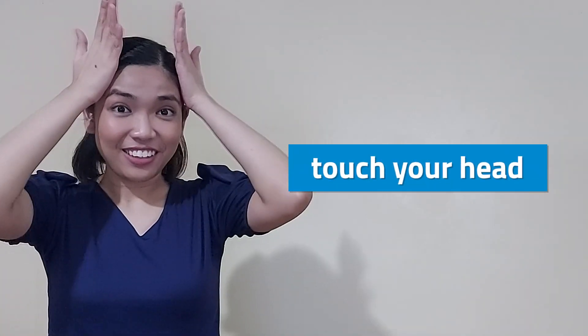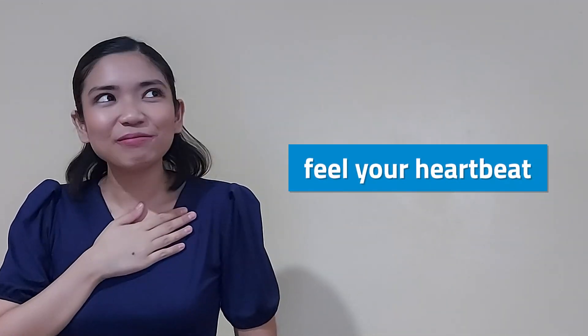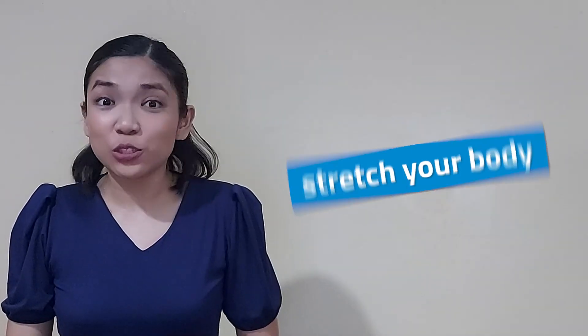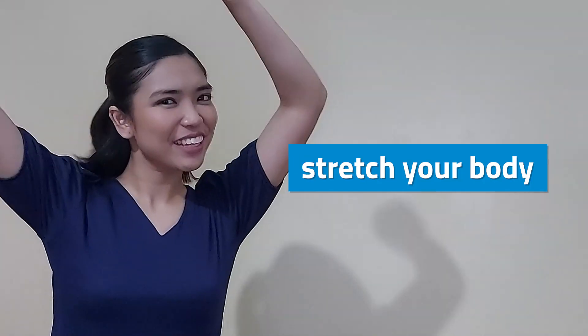Let us find out what Scienterific concept we are going to learn today. Try touching your head. Try feeling your heartbeat. And also, try stretching your body. Do you now have an idea of what our topic will be? Let's see if you are right!